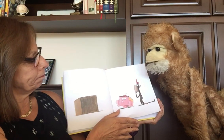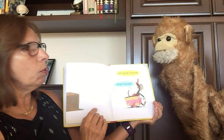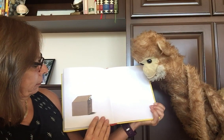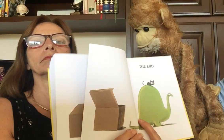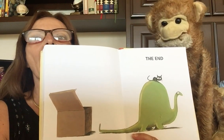Hmm. Let's go get some pie. Oh, okay. I love pie. The end.